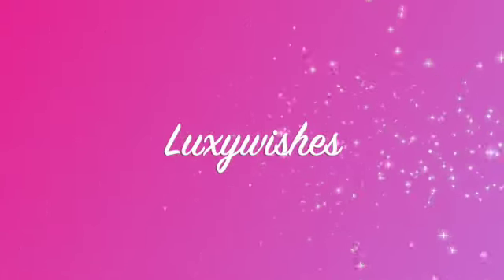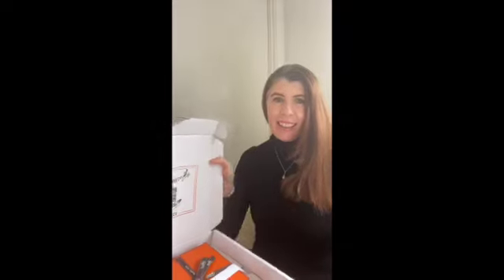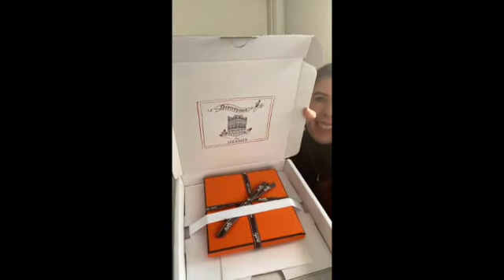Hello everyone, I wanted to show you my very first Hermès purchase and I'm so excited that I just want to squiggle. Oh my goodness, everything about this has been so perfect so far. The little orange box — I'm so excited to have one of these orange boxes. It's unsecured! Oh my goodness, this makes me so happy.